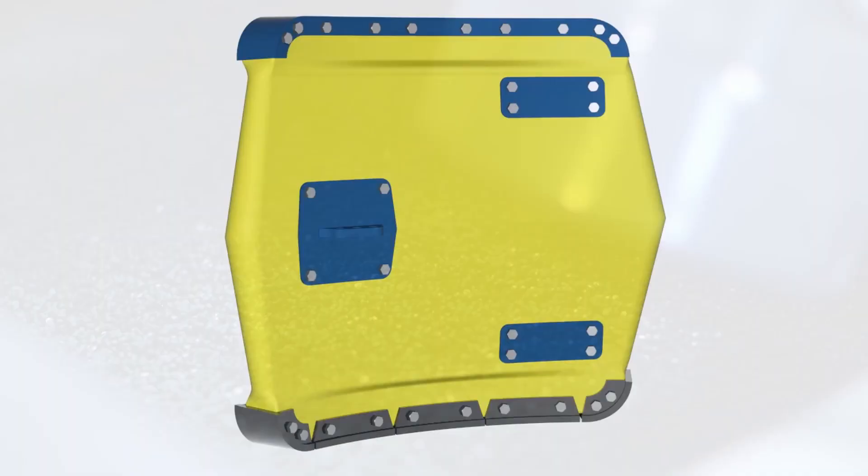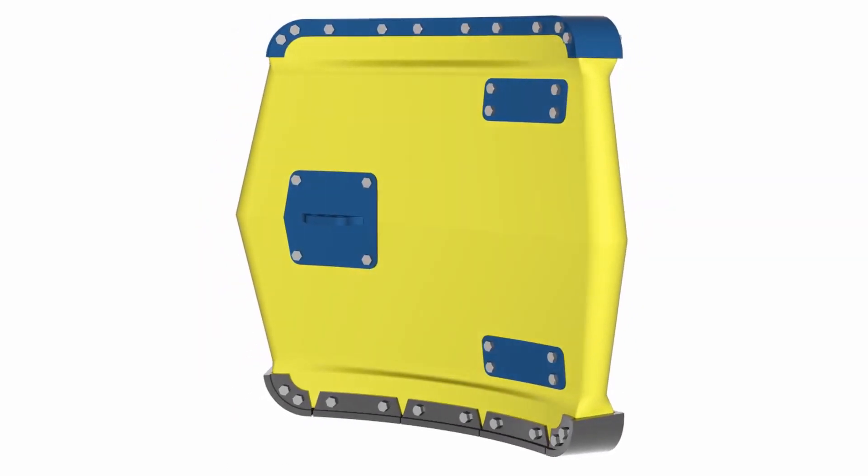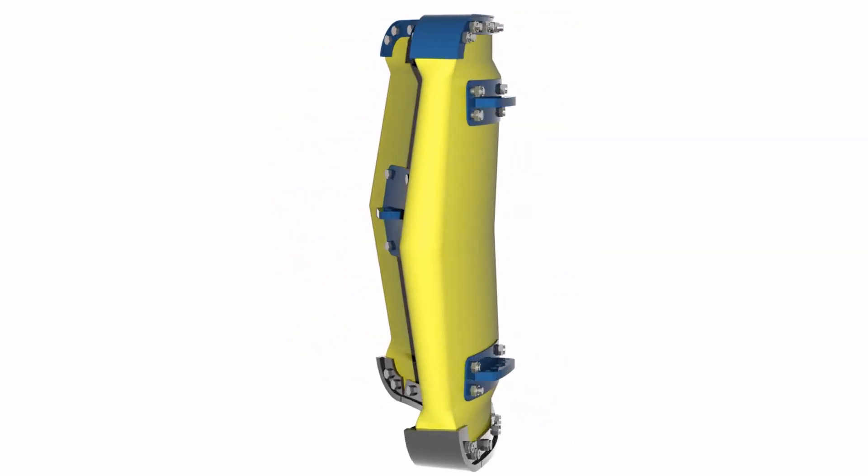The hydrodynamic form has been optimized using computer-aided design processes so that the Pluto doors are among the highest performance fishing doors available on the market.